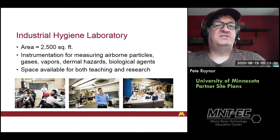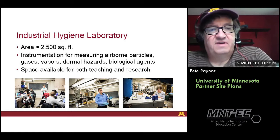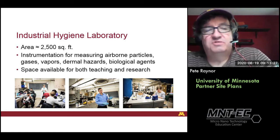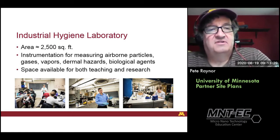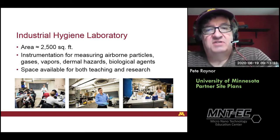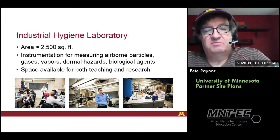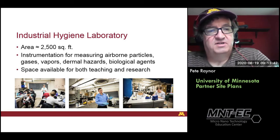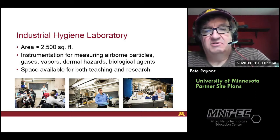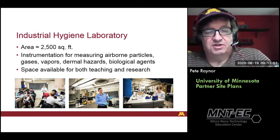Our industrial hygiene laboratory, where you can do instruction and hands-on work, is about 2,500 square feet. It's a shared resource with one of my faculty colleagues. We have a lot of instrumentation for measuring airborne particles, gases, vapors, dermal hazards, and biological agents. You can see from some of the images that we have plenty of space for teaching, including desks, as well as for research and hands-on training.